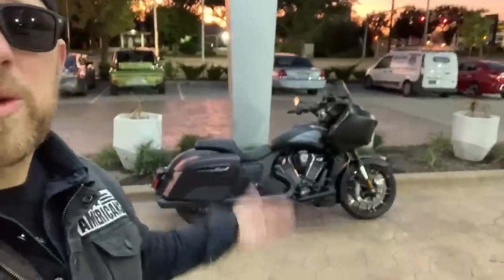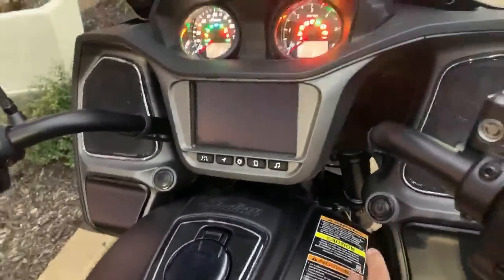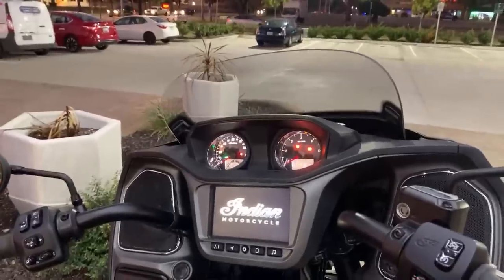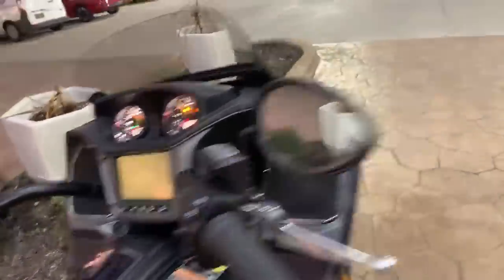I don't have issues with wind buffeting. One thing I'll say about this fairing is I think it is a little bit wider and a little bit taller than the Road Glide fairing, which really does give you a pretty nice air pocket behind it. I haven't noticed any buffeting. Along with that, it's got the adjustable windshield — you can just control it here, up and down, just like that. So that's pretty nice.